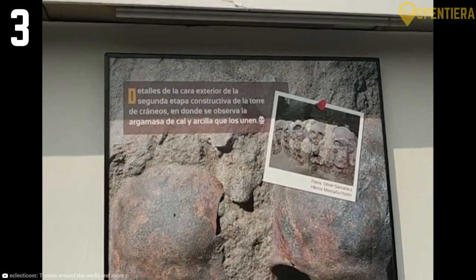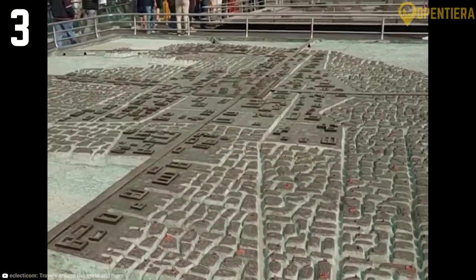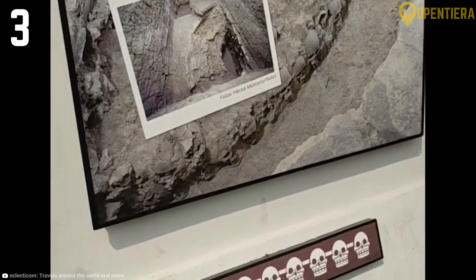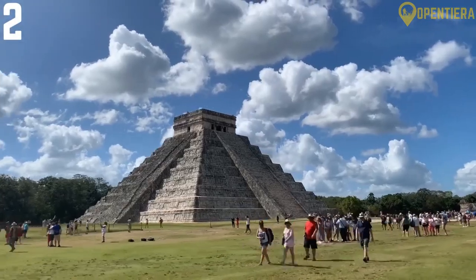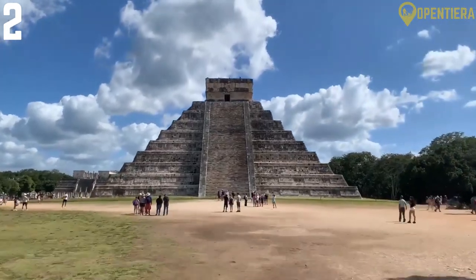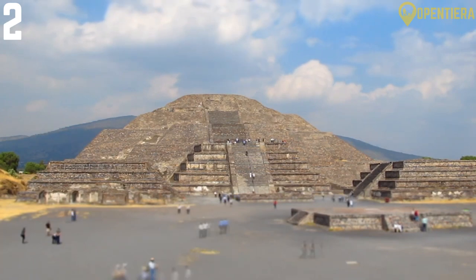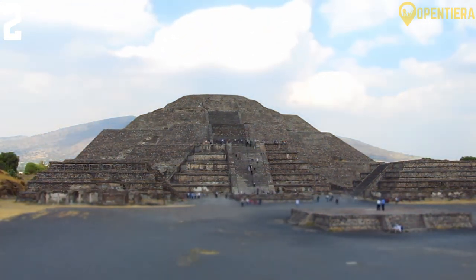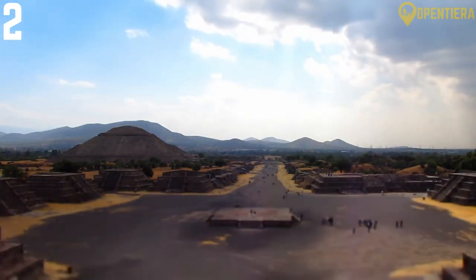The general entrance fee to the museum is 95 pesos, but children below 13 years old, senior citizens, students, and teachers can enter for free. Try to schedule your visit from Tuesday to Sunday because the museum is closed every Monday for maintenance. As enlightening as it was to see actual artifacts from the Aztec Empire at Templo Mayor, you'd be missing out if you didn't take the time to visit Teotihuacan and its pyramids. Teotihuacan is another archaeological complex located just northeast of the capital.